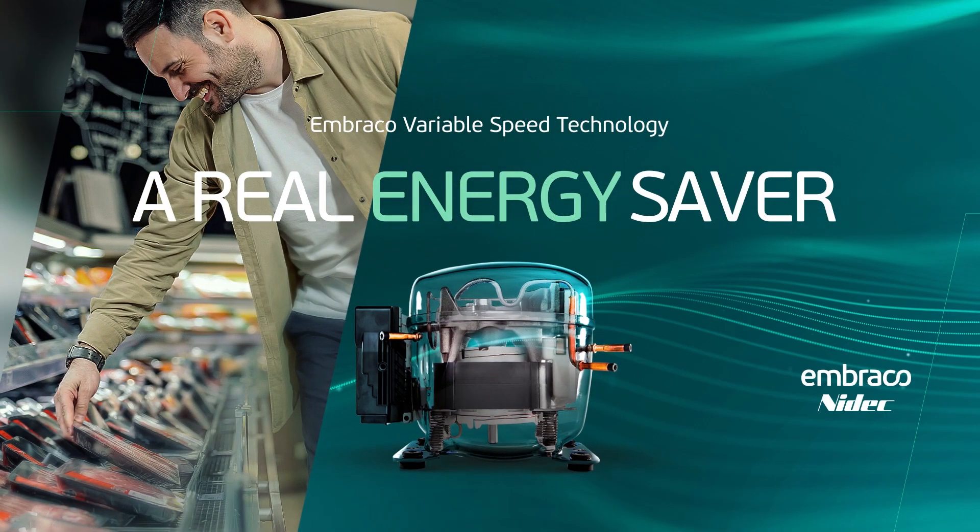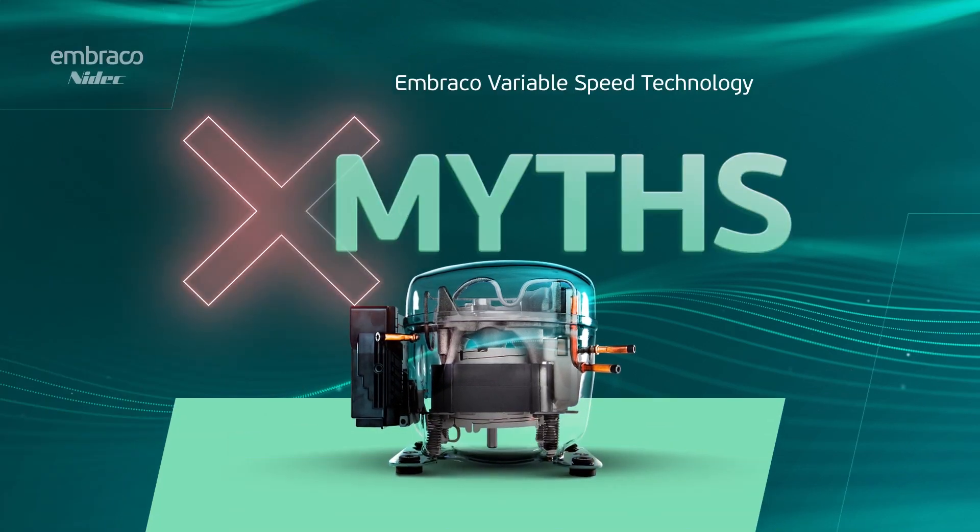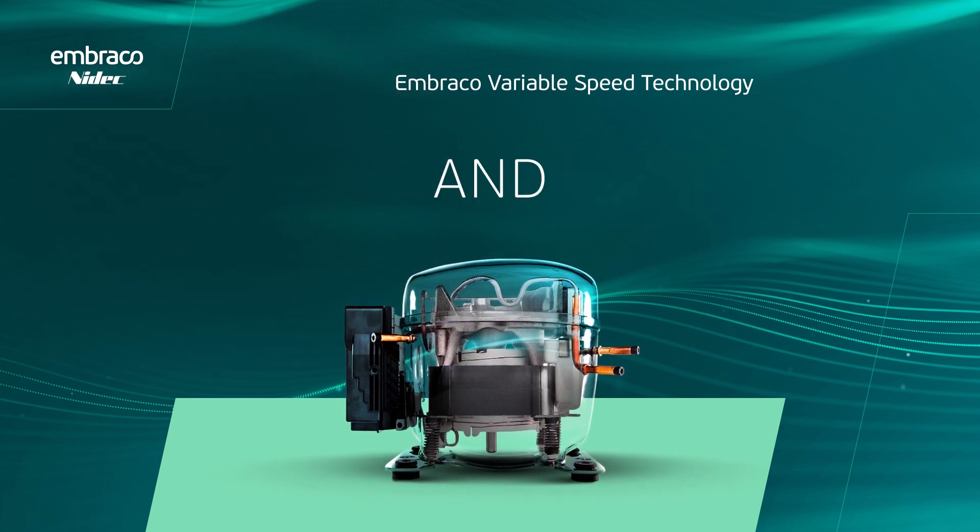Variable speed technology is changing refrigeration. But what is myth and what is fact about it?